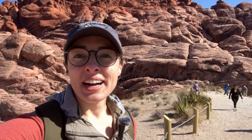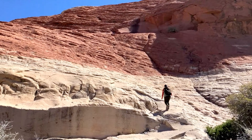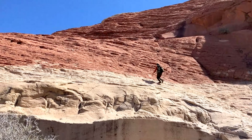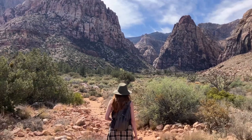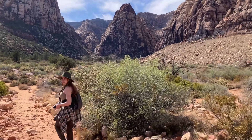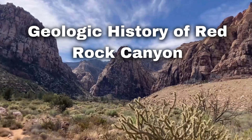Today I'm at Red Rock Canyon, but I'm not here alone — I'm with the Groovy Geologist. This place is famous for its striking red rocks, but a lot of people don't know that these rocks tell a 300 million year story of shifting seas, towering sand dunes, and even evidence of ancient dinosaurs and some of the earliest mammals on Earth. So let's dive into the geologic history of Red Rock Canyon.